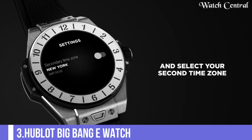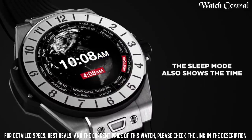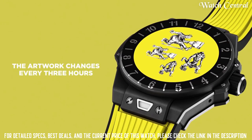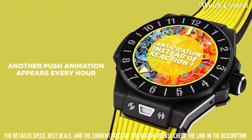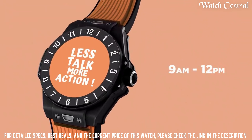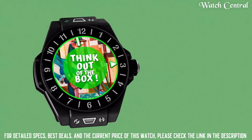Number 3: Hublot Big Bang E-Watch. It features a case with a 42-millimeter diameter made of either titanium, 18-carat King Gold, or ceramic. The watch has a bezel made of either titanium, 18-carat King Gold, or ceramic. The watch has a high-resolution AMOLED touchscreen display and runs on Google's Wear OS. The watch is water-resistant up to 30 meters.